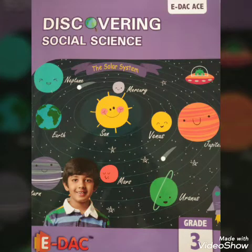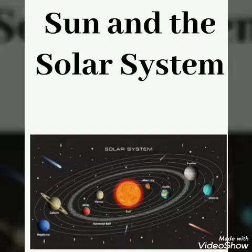Hi everyone, I am Shreesha. This is your second lesson in Grade 3 Social Science. Today's chapter is Sun and the Solar System.